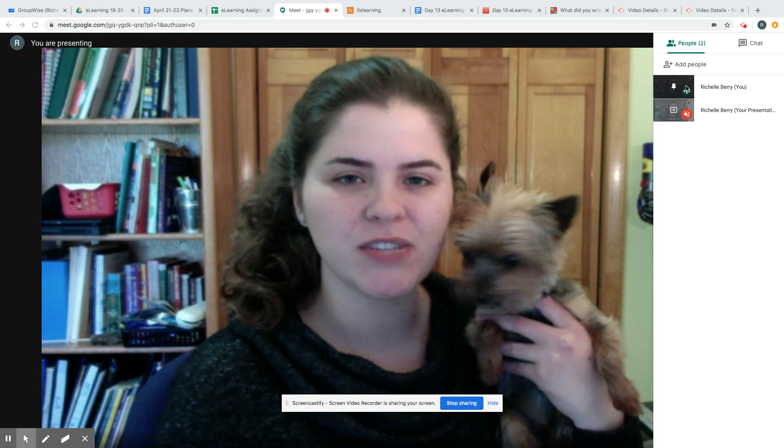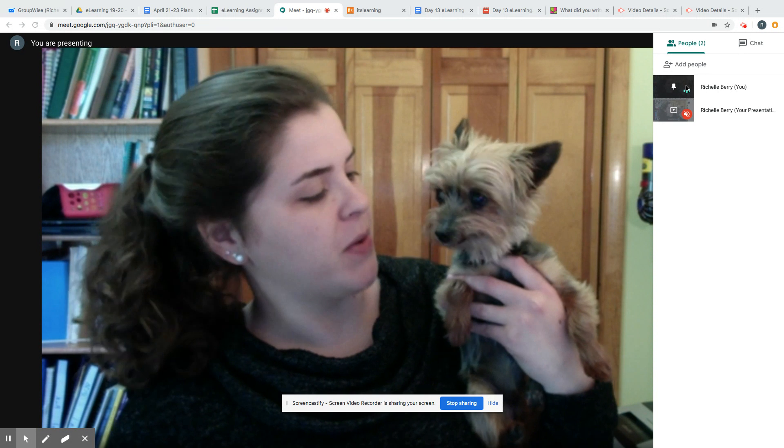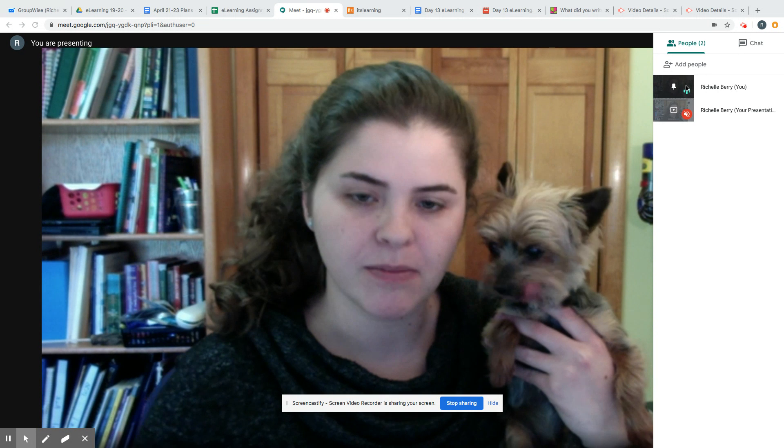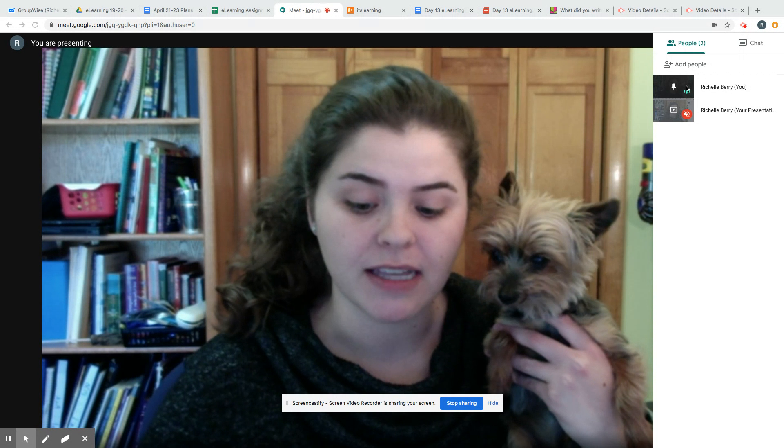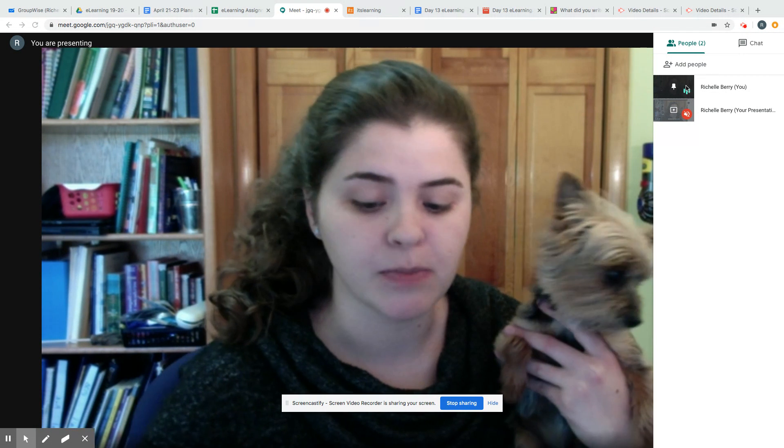Hello everyone and welcome to day 13 of e-learning. I have my lovely assistant Wheezy back with me. I want to start off with some shout-outs from last Thursday. These are some people that did excellent work — a lot of people did, but I want to shout out these people especially.